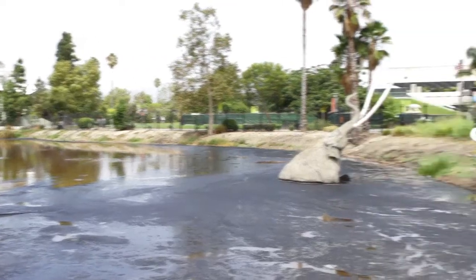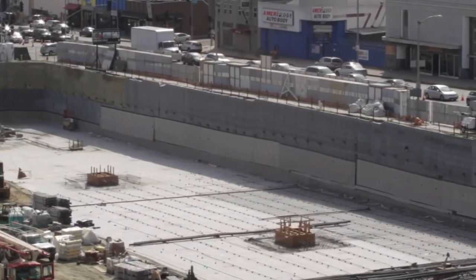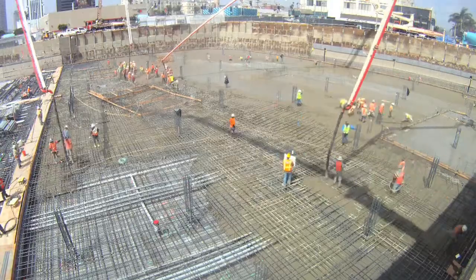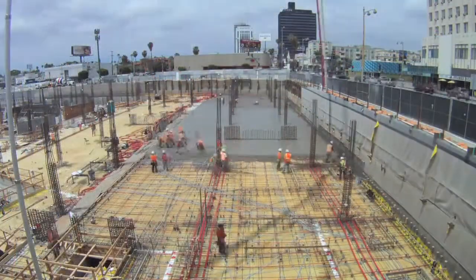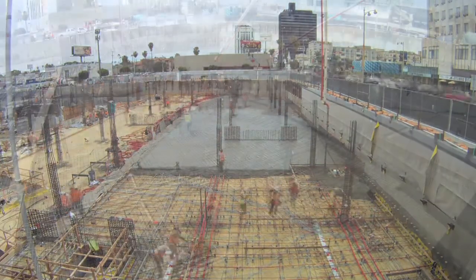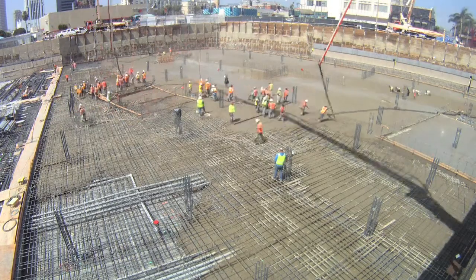Because the project is located in the methane zone adjacent to the La Brea tar pits, we had to install a methane barrier first. And now we are in the concrete stages of the project, where we're building from 25 feet below the existing grade, building all the concrete decks throughout every level. We have two more levels to go.